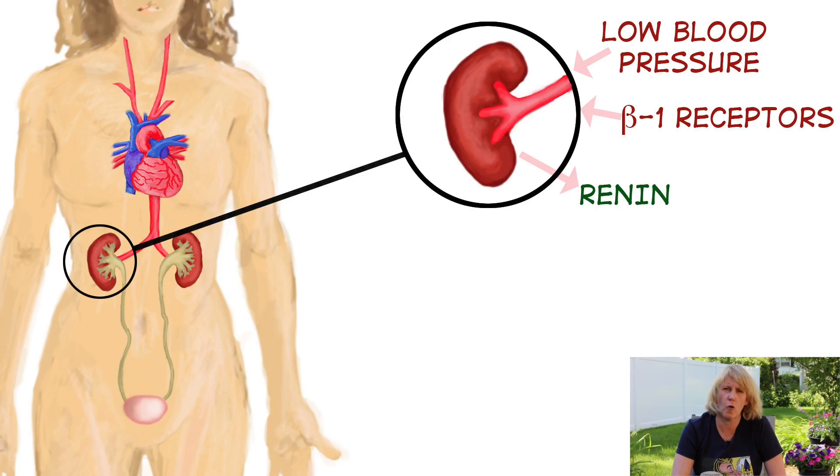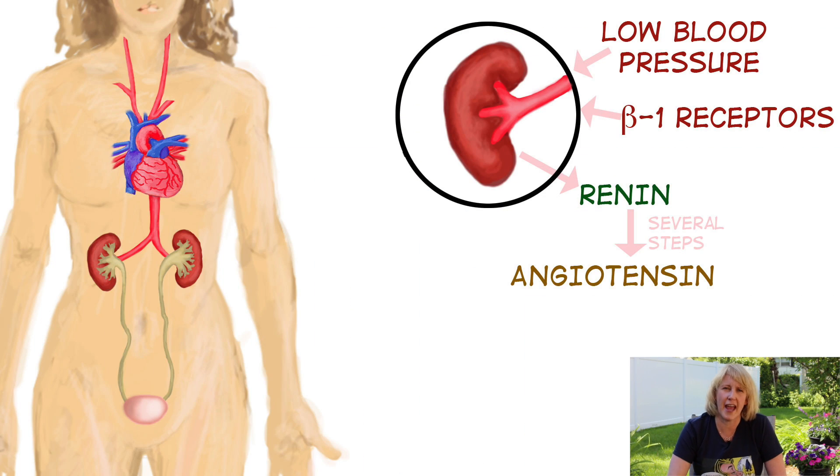The last physiology topic to review is the renin-angiotensin system. We talked about beta-1 receptors in the heart, and there are also beta-1 receptors in the kidneys. In response to either low blood pressure or beta-1 receptor stimulation, the kidneys release something called renin. Renin goes through a series of steps to activate a couple of other molecules, ultimately producing an activated form of a hormone called angiotensin. Angiotensin is a remarkable hormone that affects both blood pressure via vasoconstriction and through water retention.